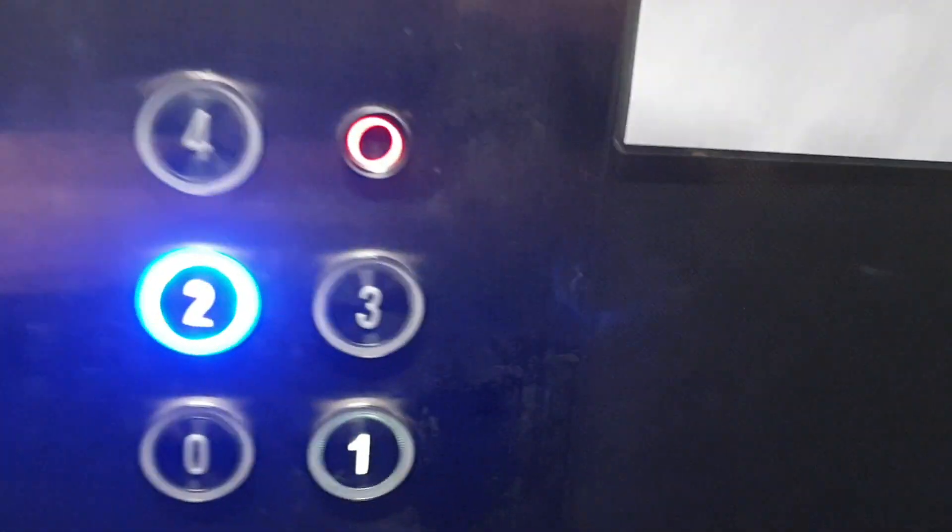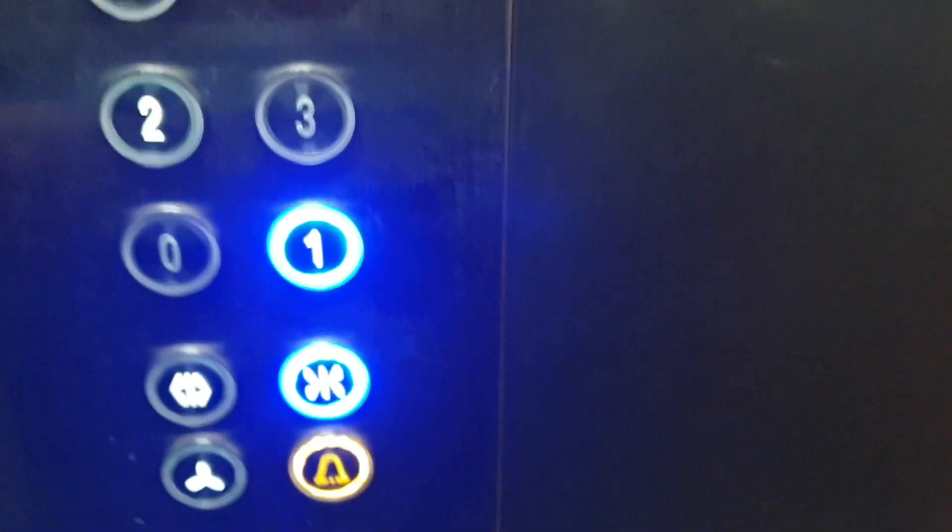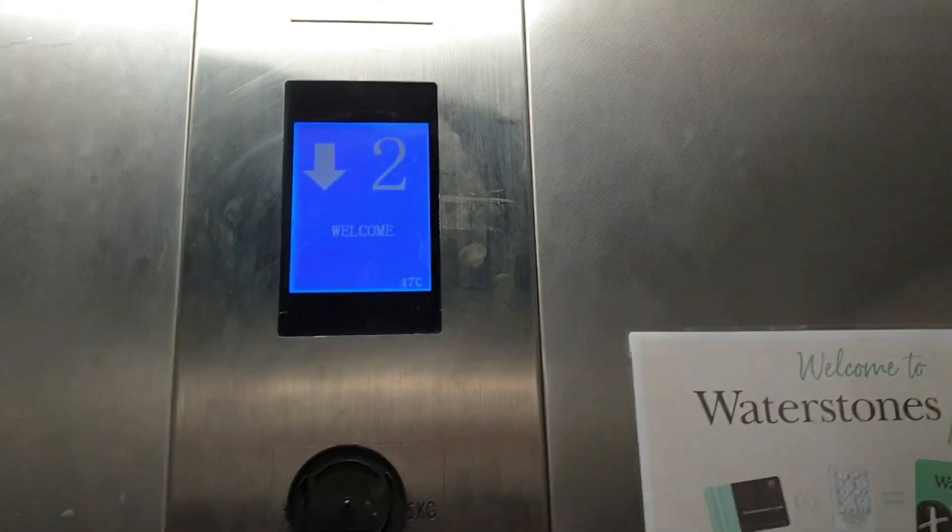Right, second floor — go back down to G. These doors. Level two. Doors opening. It's actually the first floor button I needed to press, not G.